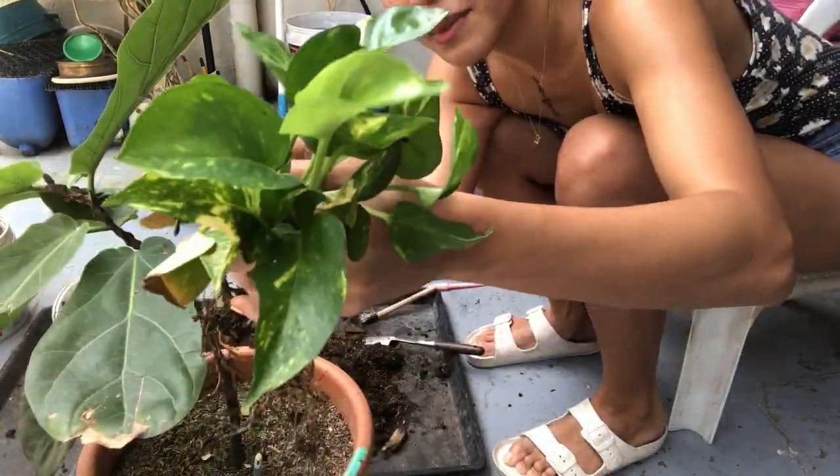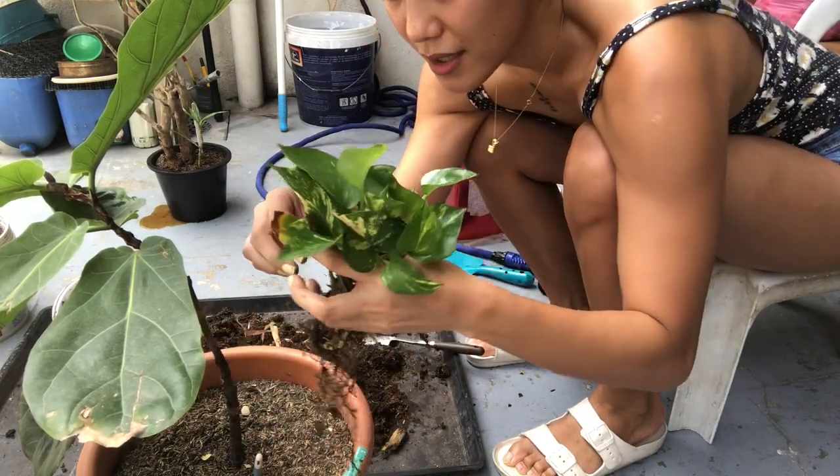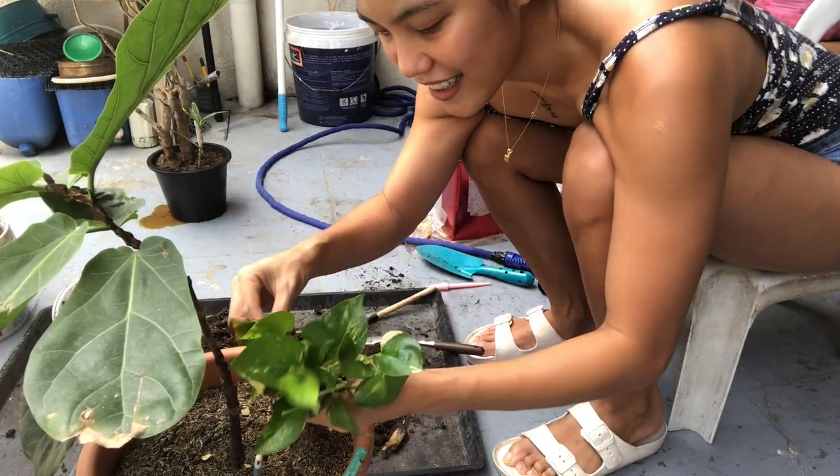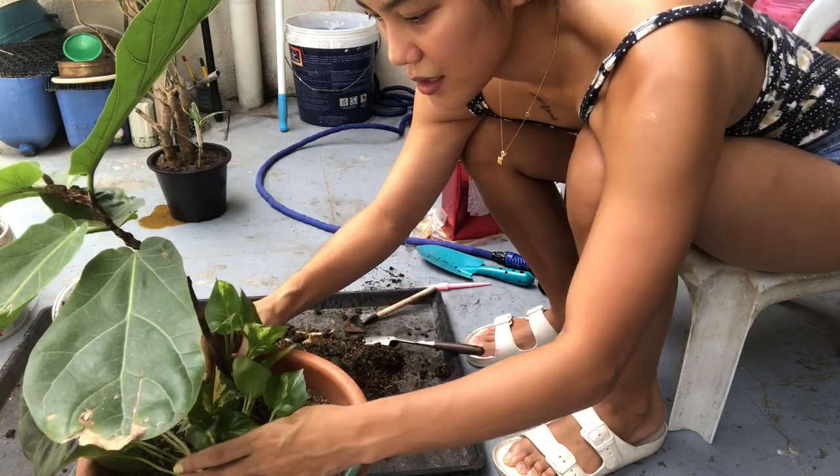So I have all this pothos to work with - it's a bit sparse still, but I'll let it trail around. Hopefully it gets fuller. Let's see - I saw this idea on Pinterest too.